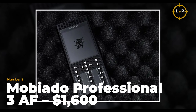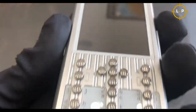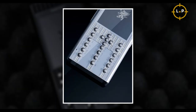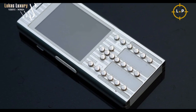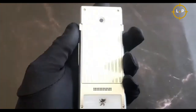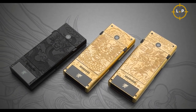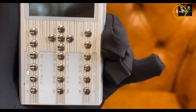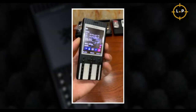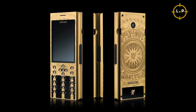Number 9: Mobiato Professional 3 AF — the smartphone that proves you don't need bells and whistles to make a statement. With its stunningly simple exterior, this device is the perfect embodiment of the saying 'less is more.' The aircraft-grade aluminum frame adds durability and style, while the trademark stainless steel buttons give the phone a refined elegance. What truly sets this device apart is the sapphire crystal display, which enhances its sleek look and offers impressive durability against scratches and cracks.